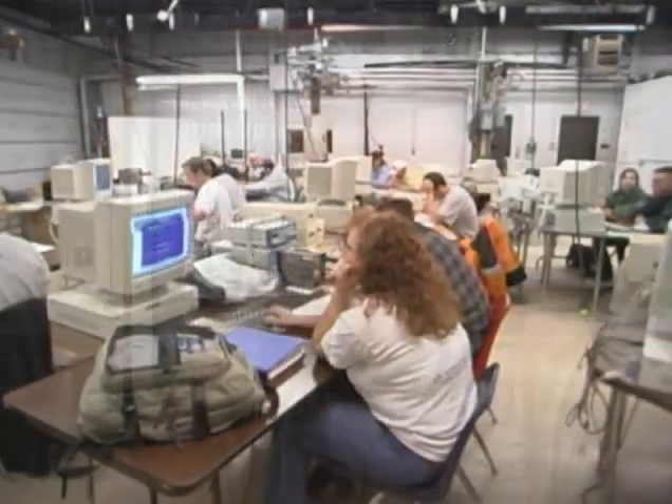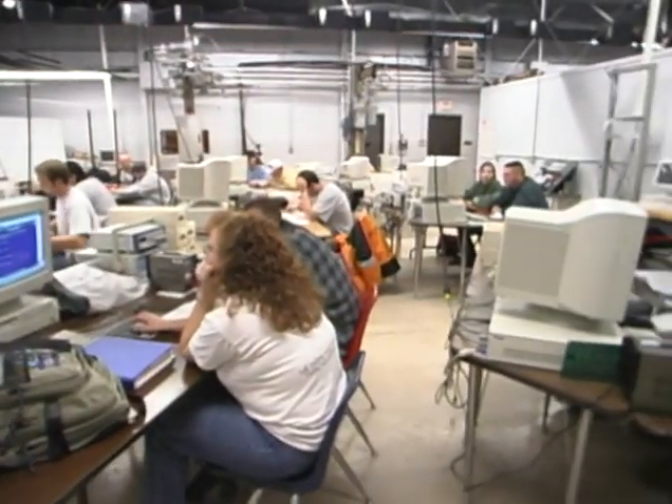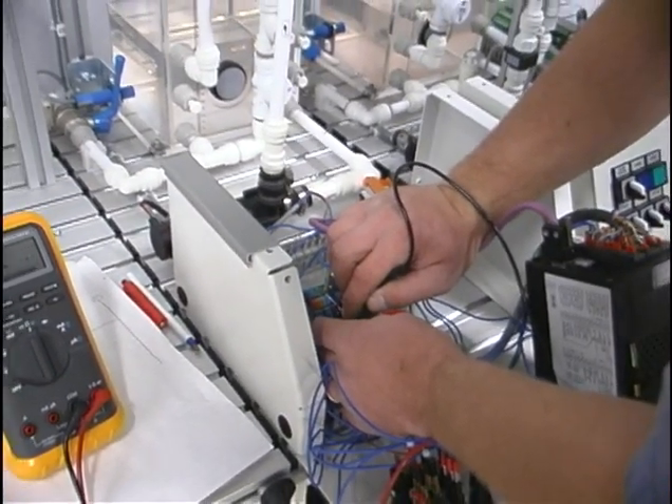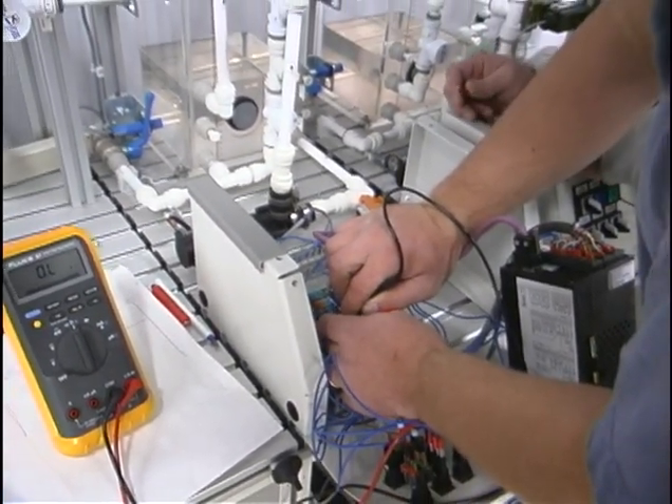The SCADA program here at Mitchell Tech is incredible. They give you the basic knowledge and tools you need to build a good, solid foundation to advance to any careers that you'd like to go to in the automation control and SCADA industry. You do have book work also, which is necessary, but a lot of time is spent in the lab actually working on projects developed to basically simulate what might be going on out in the field.